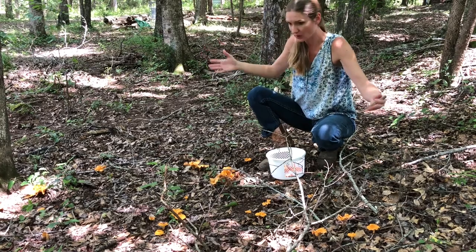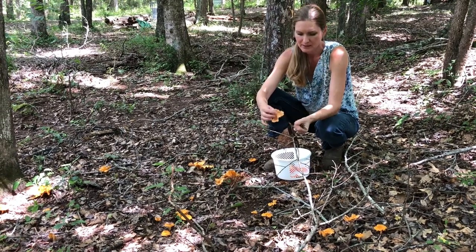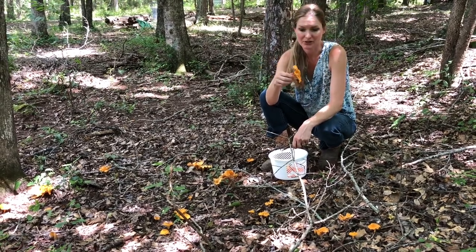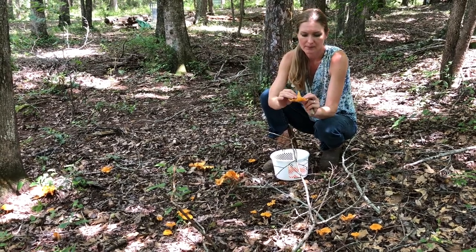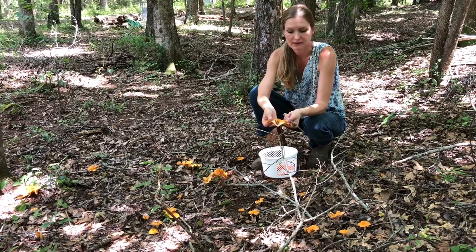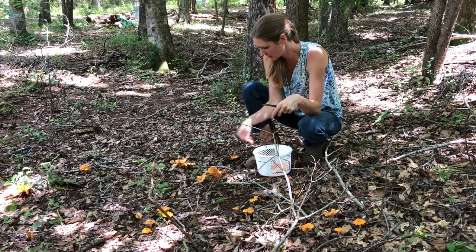Here we are with a whole big patch of chanterelles. There are several different varieties of chanterelles, just these orange ones. These are more ferny. There are some that have more of a cap on them. We'll come across some other ones, I'm sure. I don't know the difference between all of them — I just know they're all chanterelles. Chanterelles have false gills, not real gills up under here. And when you break them open, they're white on the inside. They also have kind of a citrusy smell to them. So that's what you'd be looking for.